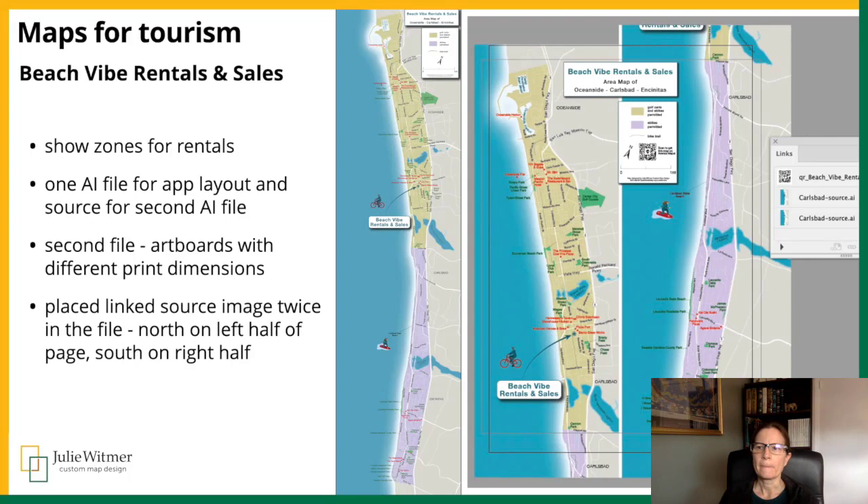Beach5 rents golf carts and e-bikes in Carlsbad, California. They wanted a map to show where the carts and bikes were permitted to be used, from Encinitas up to Oceanside, and to show those zones and points of interest for their customers. The map is poster-sized and letter-sized for them to print and hand out, and also available in Avenza Maps. Once I told them about Avenza Maps, they loved the idea. I used Map Publisher to create those different layouts for print and the app, and one Illustrator source file functioned as the Avenza Map layout and source for the second file. The second AI file had overlapping artboards in the ratios for 2436 and 8.5 by 11, with the source file placed on the left half for the north of the map and on the right for the south.